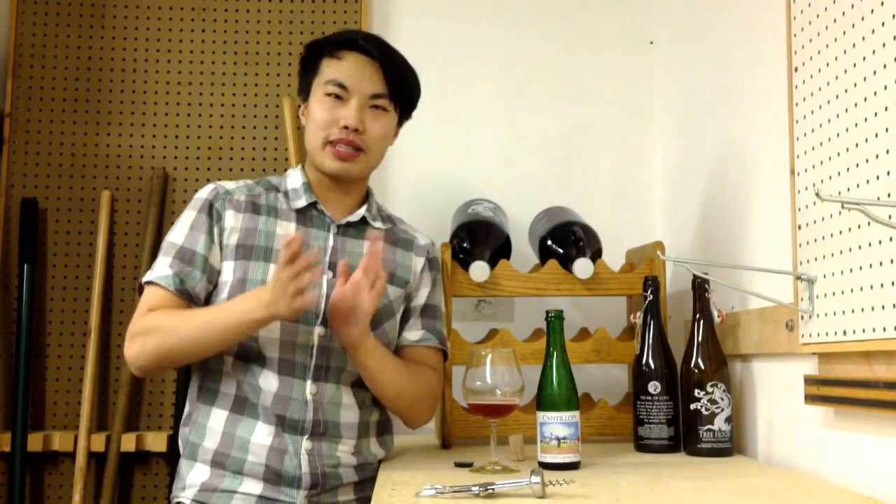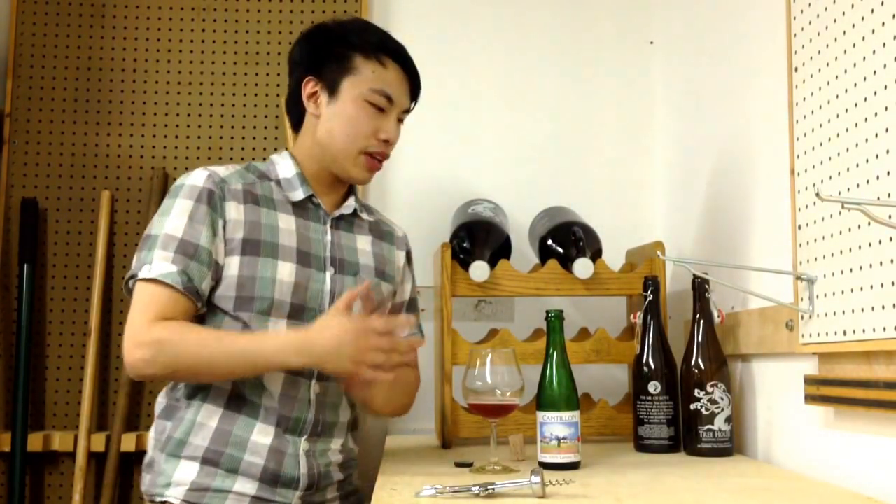Hey guys, today we have another review, and this is a beer from Cantillon. I'm actually reshooting the video because I had an almost eight-minute version of this review that was just a little bit too long. I try to keep them short but this one ran long, so reshooting it.